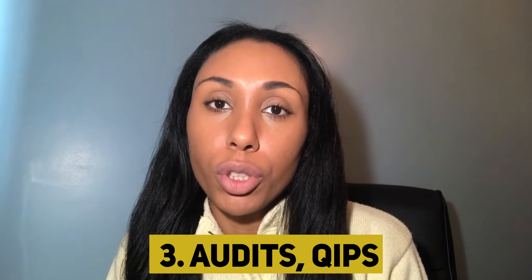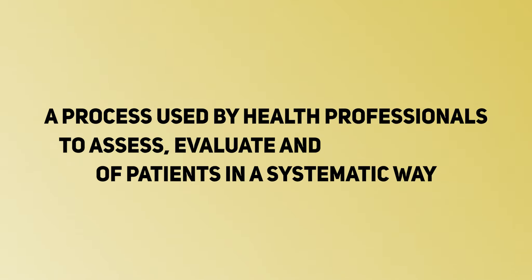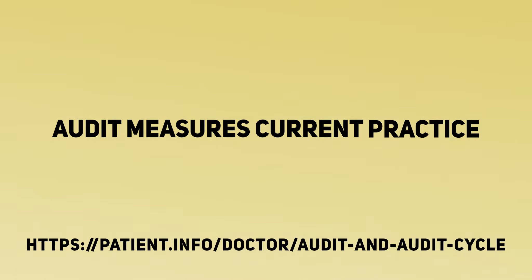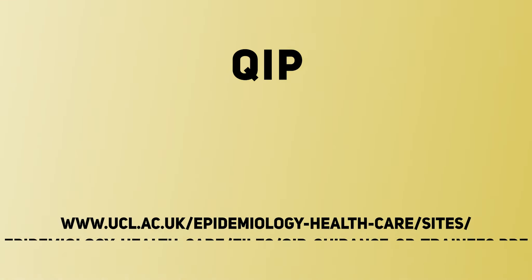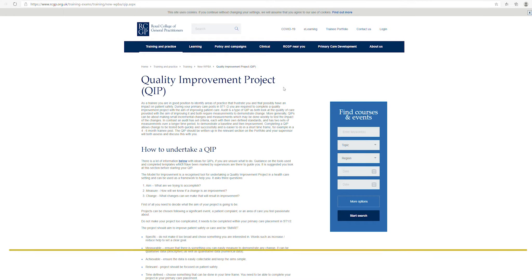The first thing I would suggest to demonstrate that understanding is to undertake an audit or a QUIP — quality improvement project. An audit is a process used by healthcare professionals to assess, evaluate, and improve the care of patients in a systematic way. It measures current practice against best practice or the standard that should be met. An audit does take time, so you may consider doing a QUIP, which is shorter and takes less time, and working to complete the audit cycle. I will leave a link in the description box below for further reading.